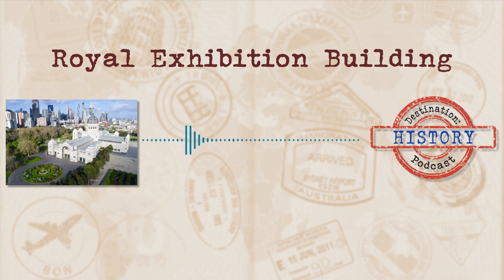Throughout the late 19th century, there were several great exhibitions throughout the world, with the Crystal Palace of 1851 and the Paris World's Fair of 1889 being some of the most remembered. There is one building, however, that was purpose-built for the Melbourne International Exhibition of 1880 and survives today for use by more modern exhibitions.